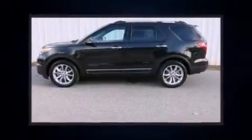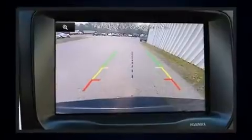Remote keyless entry and third row seats provide an even greater maximum passenger capacity. Ford ensures the safety and security of its passengers with equipment such as